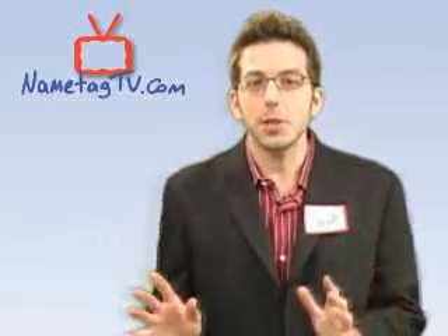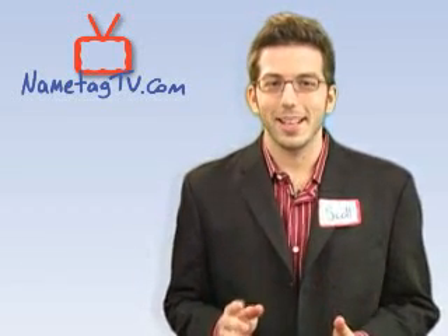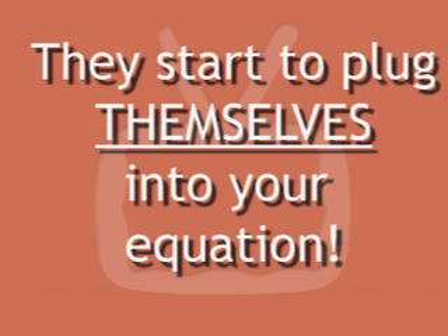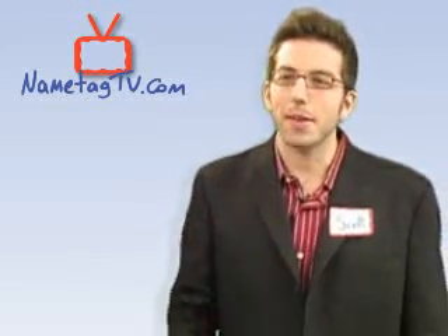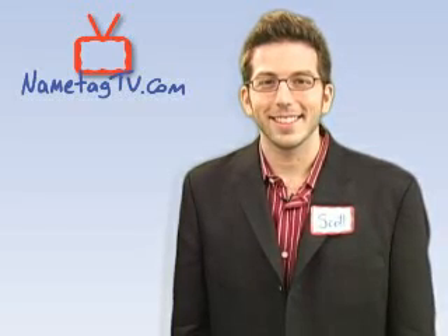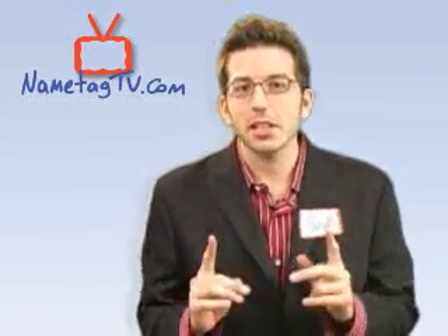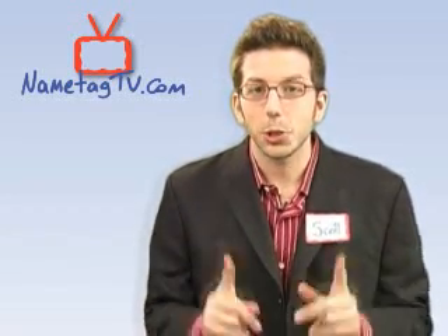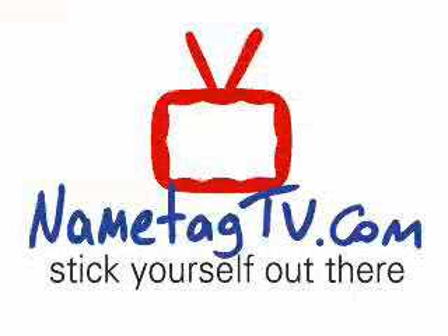Whatever technique you use, here's the secret: if a potential customer can see you doing what you do, they start to plug themselves into your equation. The silent dialogue becomes, 'Man, I wish they could do that for me.' That is interest and curiosity. That is attraction. As an entrepreneur, if you can get them to see you doing what you do, you will win. Stick yourself out there today. Stay tuned.